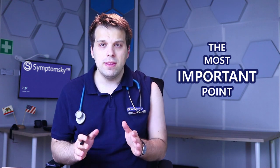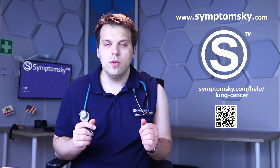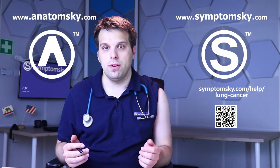To be properly informed about lung cancer, cough, and shortness of breath, you can visit anatomsky.com. If you're a medical student or a doctor and want to make a video like this one, go to anatomsky.com. Doctors and patients alike can subscribe to the channel.